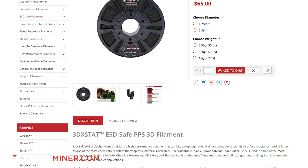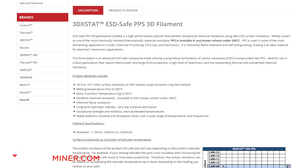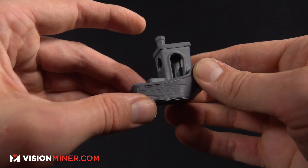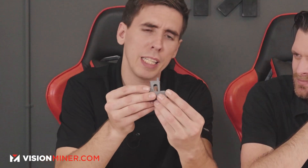We get ours from 3DXTech and there are different colors available — ours is blue. It feels almost waxy. So here we have a PPS Benchy — battleship gray, bluish gray. I know it smells really weird too. When we were printing those parts, the printer stunk to high heaven. I think you have to get it hot. Probably gotta get it hot.